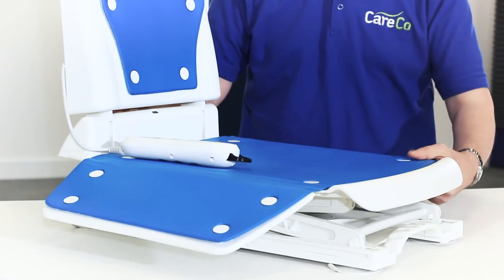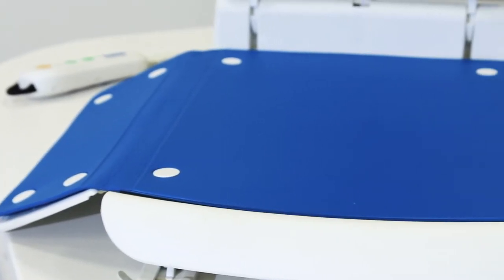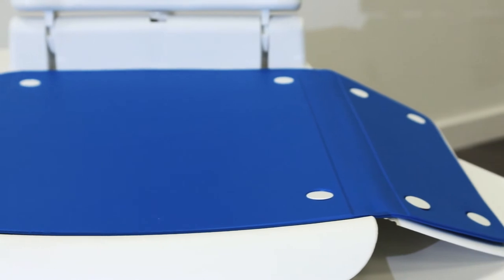The Elixir Bath Lift's reliably strong and stable construction has a maximum user weight of 22 stone, with a roomy seat size of up to 28 inches.